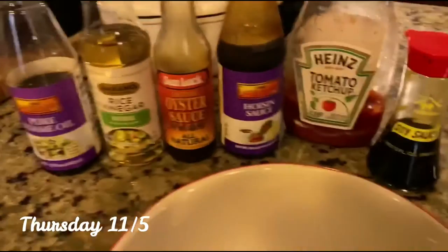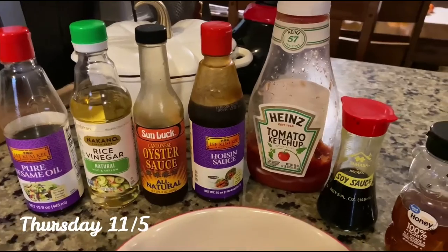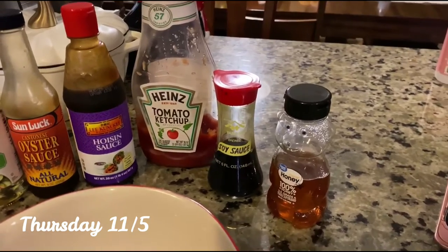I'm going to make the yakisoba sauce that I use — it's what was in the bag with the beef earlier this week that I showed you. These are all the ingredients: sesame oil, rice vinegar, oyster sauce, hoisin sauce, ketchup, soy sauce, and instead of sugar I use honey.